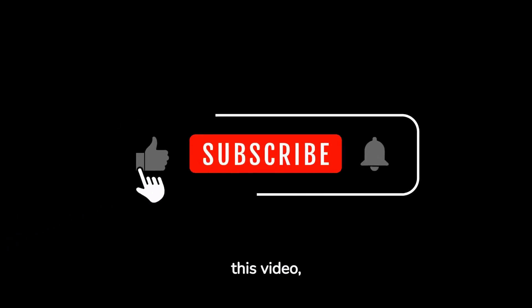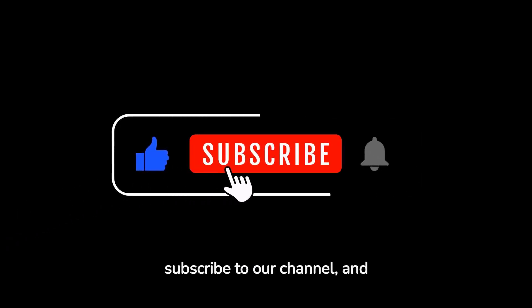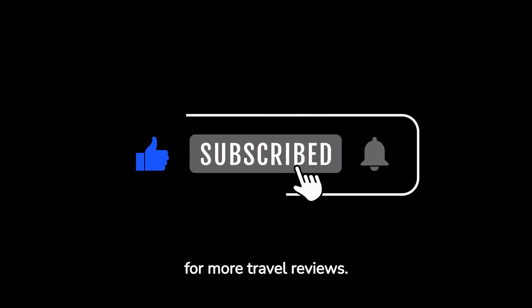If you enjoyed our content, don't forget to like this video, subscribe to our channel, and hit the notification bell for more travel reviews.